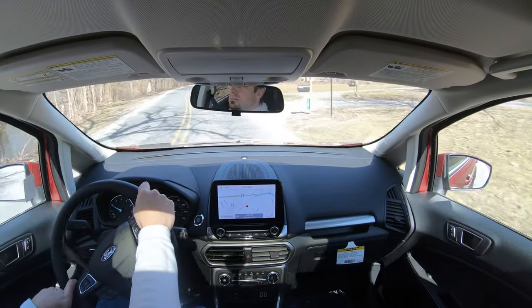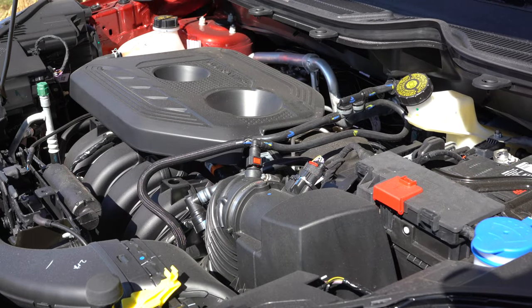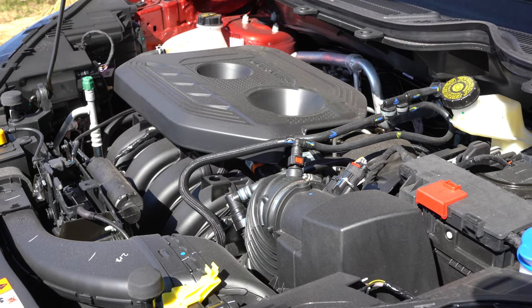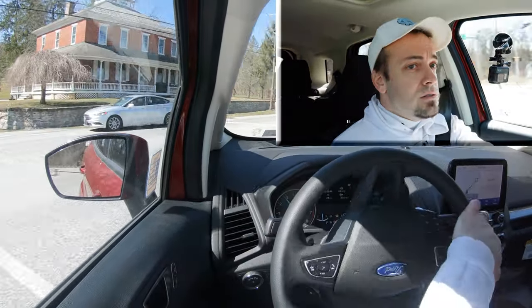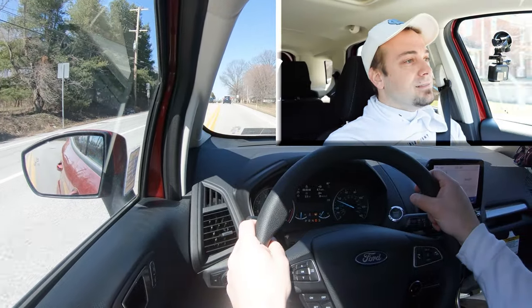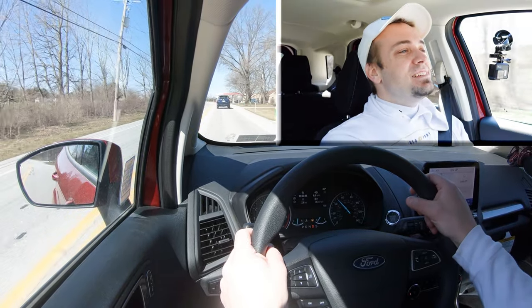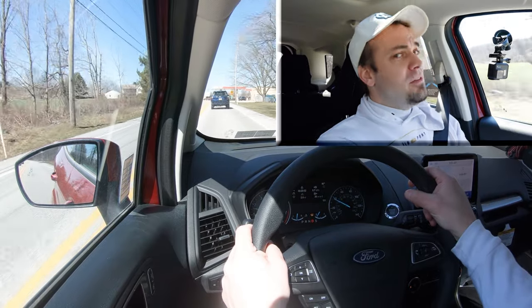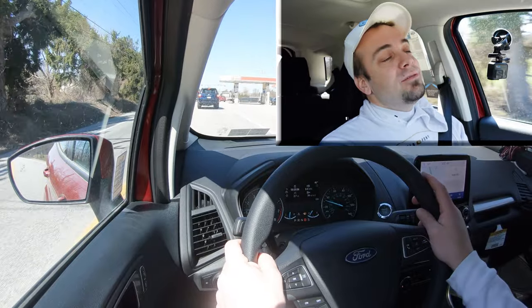Now with all of that out of the way, let's put the acceleration to the test. Let me find a straightaway and see how quickly our 2.0-liter inline four-cylinder can get us up to speed. Acceleration is not the EcoSport's strong suit — it did make a good bit of noise when the RPMs got up there, as expected, but it is definitely not the quickest thing in the world. If you want quicker, go with the Ford Mustang or something.